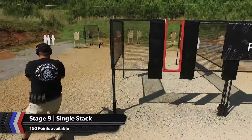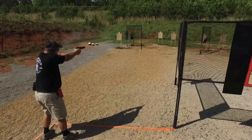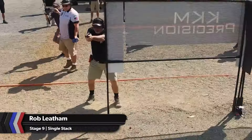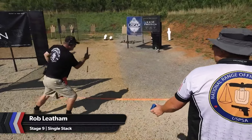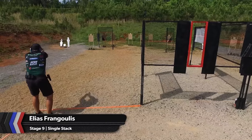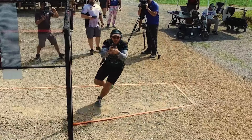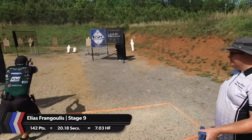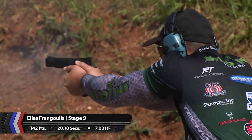Moving ahead, the single stack super squad has arrived on the 150-point Stage 9. Lateral movement and a mix of steel and paper targets will demand an accurately executed stage plan. Rob Latham's game is built on accuracy. It keeps him competitive even in his 40th year of nationals. This is the 40th year that I've shot IPSC-type competition — my first was in 1981, so 40 years ago I started this. Half the kids I'm shooting against weren't born when I shot. One of those shooters is Elias Frangoulis. Stage 9 is a good one for Elias. Gun problems have cost him on other stages, but not here. 142 target points in 20.18 seconds makes him the only single stack shooter to post a 7 hit factor.